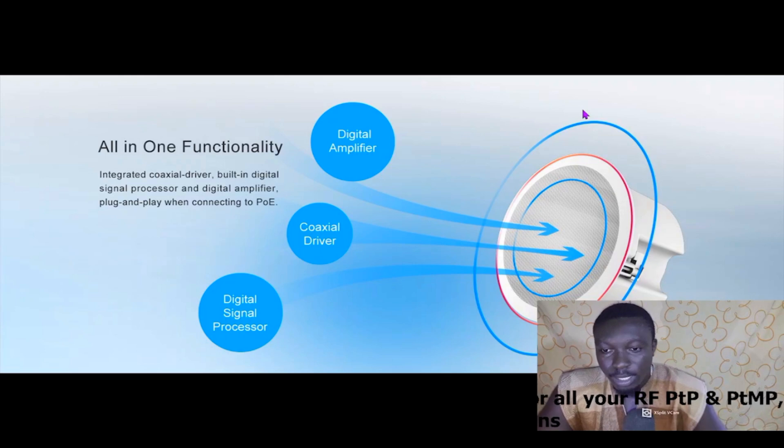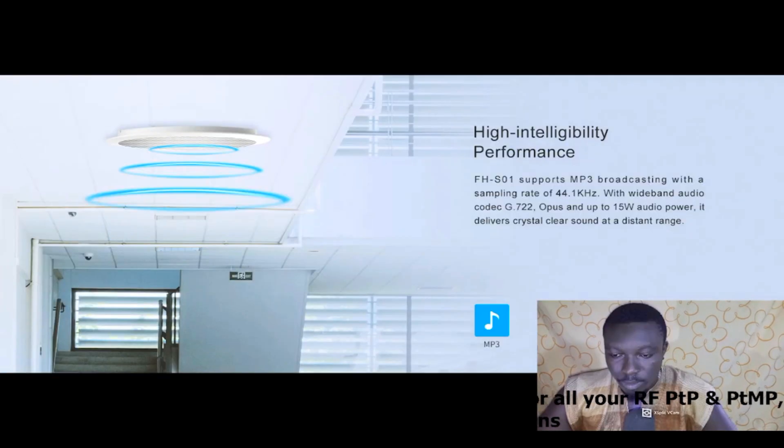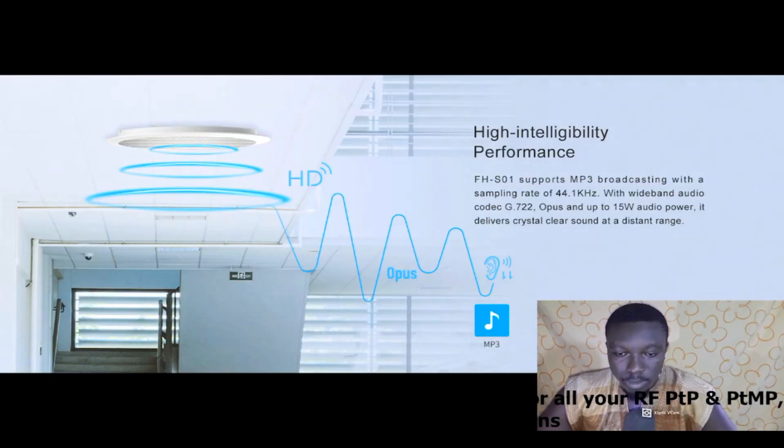This is how the device looks like, and these are some of the functionalities you find in it. It has all-in-one functionality — a digital amplifier, a coaxial driver, and a DSP signal processor all in this small device. It has an integrated coaxial driver, a built-in DSP signal processor, and a DSP amplifier. It supports plug-and-play when connecting via PoE.